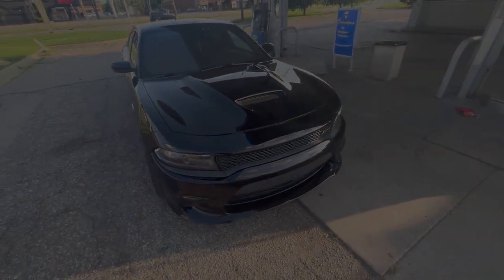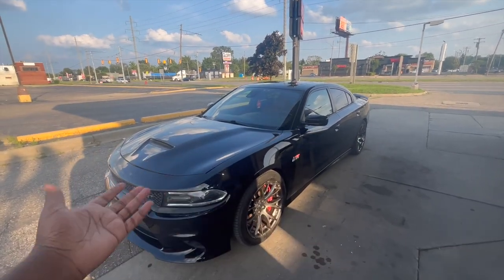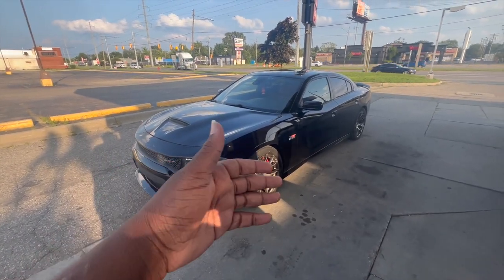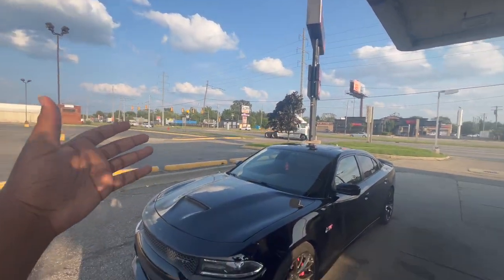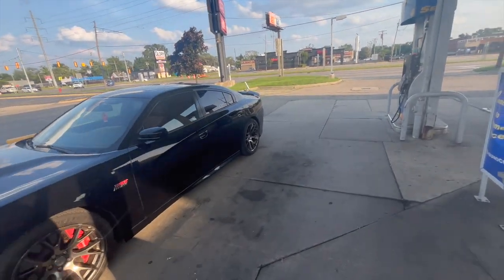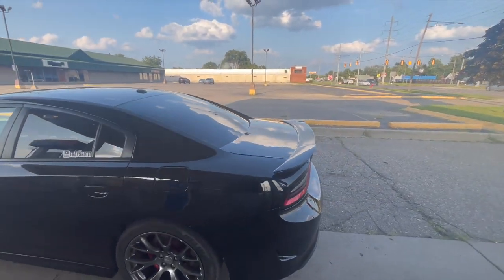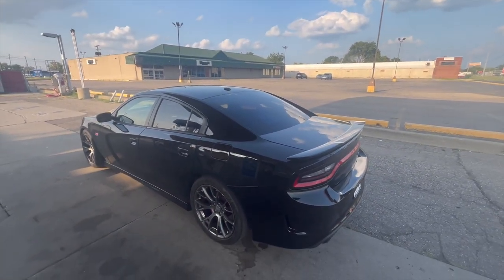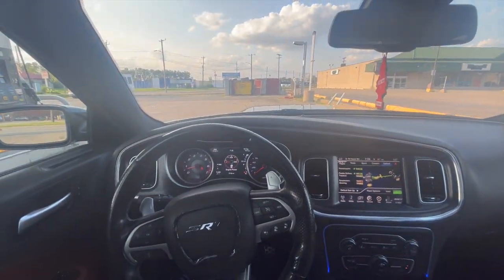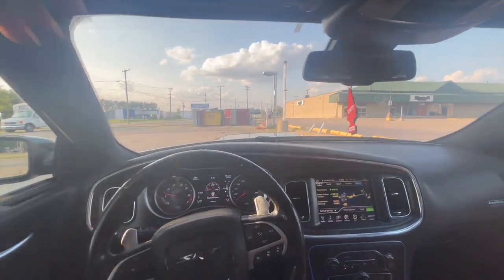Besides that, the whole car is pretty much good - nothing else got messed up. I gotta stay thankful and just stay blessed up and pray because I was not expecting to go through this. The car looks pretty good, the car is clean. This black looks so freaking beautiful - it just looks crazy. We're probably coming up to the end of the video. I want this to be a nice little short video and we're gonna get back to the regular uploading schedule - I'm trying to go for every other day.